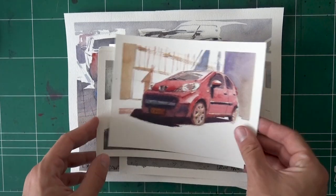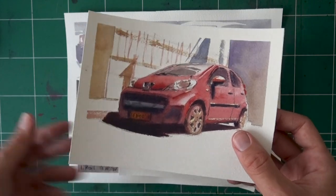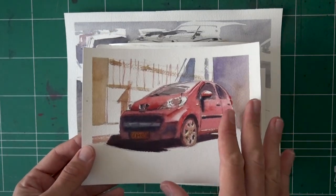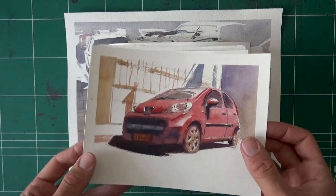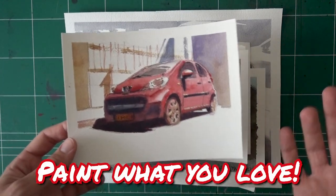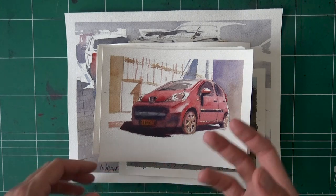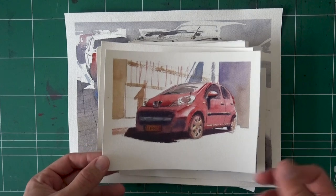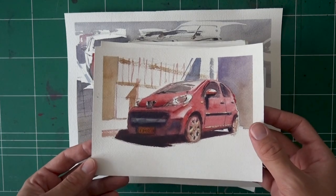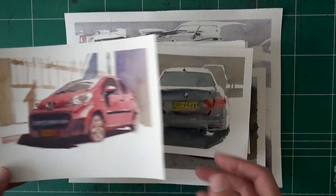I'm going to show you the paintings in the order I painted them. Starting with number one, this red car, based off a photo I took in the street. For the first one I was like, 'This is great,' I was so pleased with it. I want to give you a word or two with every car. If you're going to do this challenge, try to choose a subject you really enjoy painting.